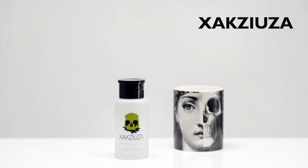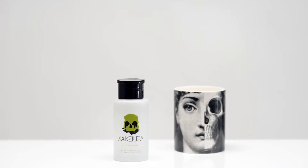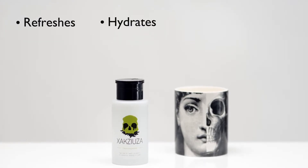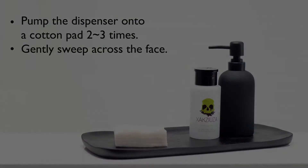ZA is a cleansing water that removes all traces of makeup and impurities with no rinsing needed. It's infused with lemon verbena and other natural botanical extracts that deliver a refreshing, hydrated finish. Pump the dispenser onto a cotton pad two to three times and gently sweep across the face.